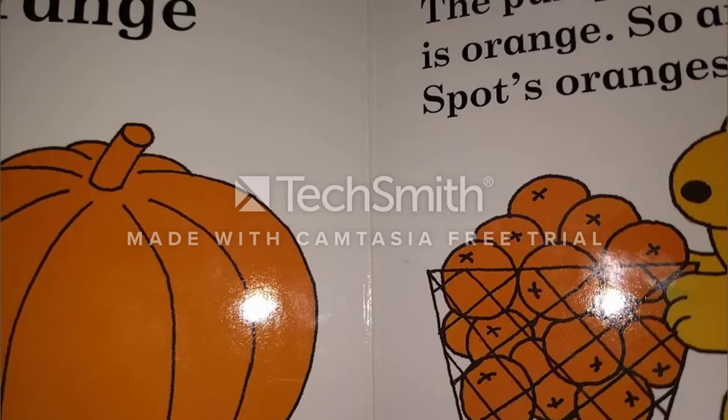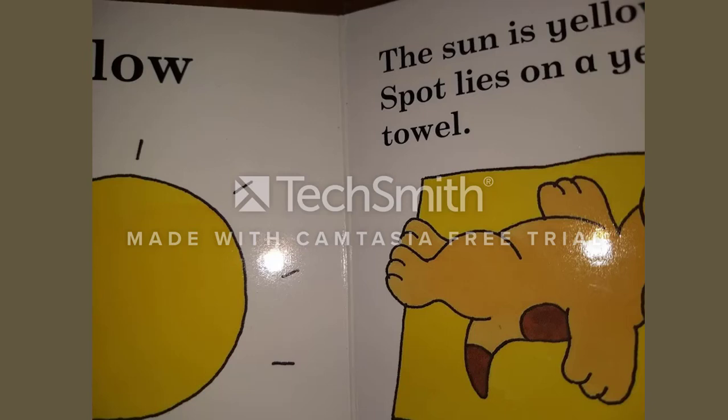Orange. The pumpkin is orange. So are Spot's oranges. Yellow. The sun is yellow. Spot lies on a yellow towel.